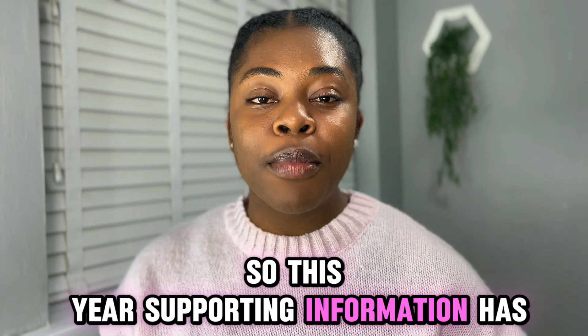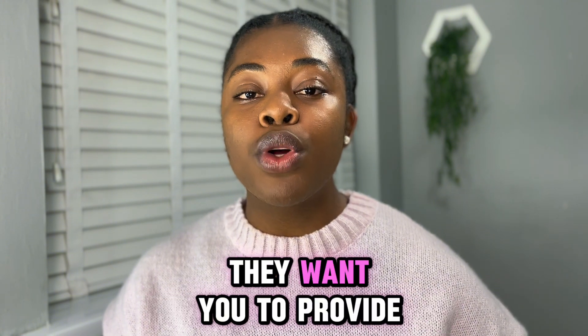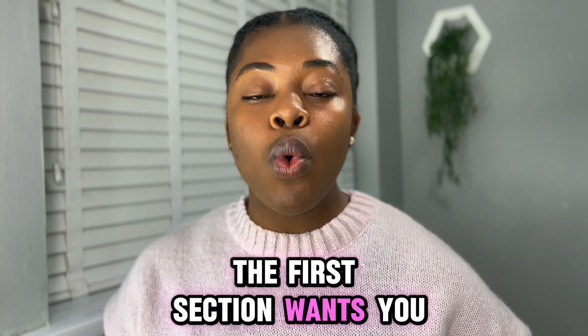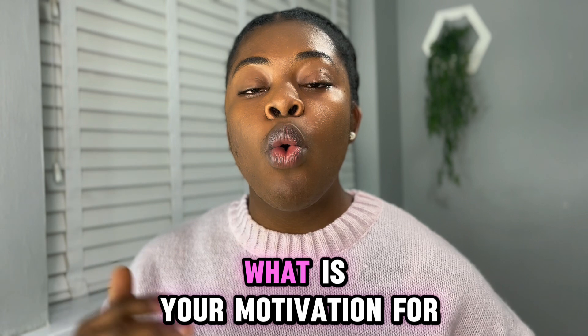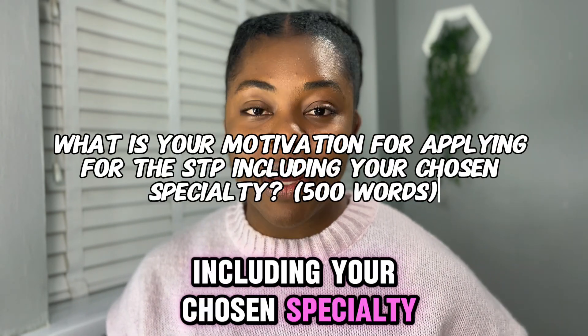This year's supporting information has three sections, and each section has questions they want you to provide answers to. The first section wants you to address the question: what is your motivation for applying to the STP, including your chosen specialty?